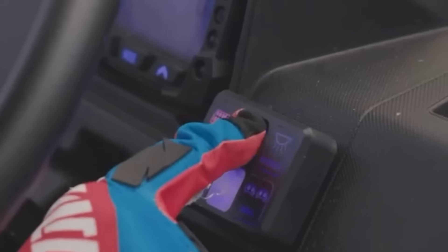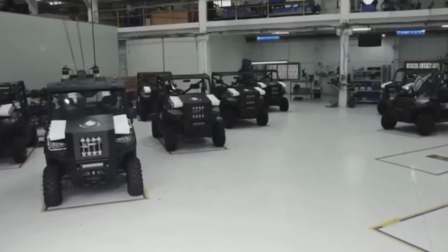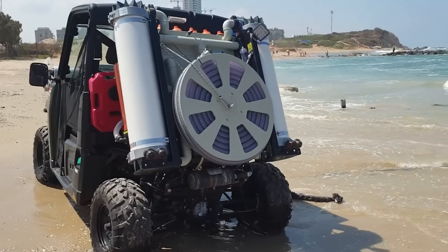Moreover, it's equipped with a system to pump water from wells, and you can even control the process from a distance. This buggy is so impressive that Israel gifted one to Papua New Guinea, a region grappling with droughts.